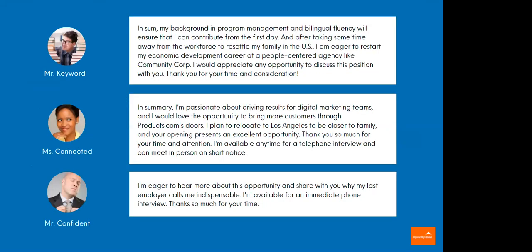Let's look at some closing examples. Mr. Keyword's closing: 'In sum, my background in program management and bilingual fluency will ensure I can contribute from the first day.' Then: 'After taking some time away from the workforce to resettle my family in the U.S., I'm eager to restart my economic development career.' You can see he's explaining the employment gap. The reader might have already formed an impression about a significant employment gap, so he's addressing that. Then: 'I would appreciate the opportunity to discuss this position with you' — that's a thank you expressing gratitude.